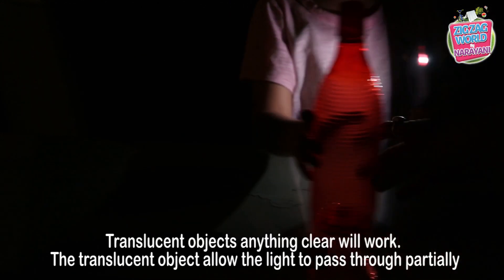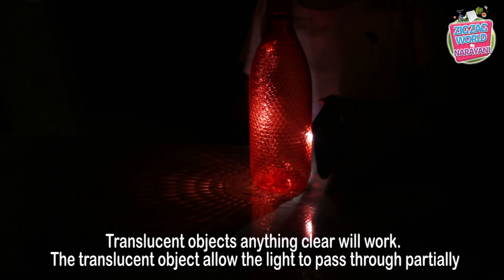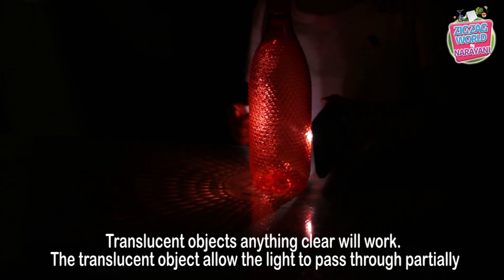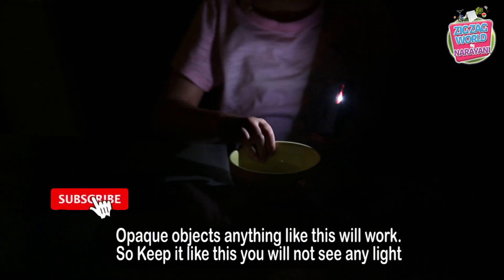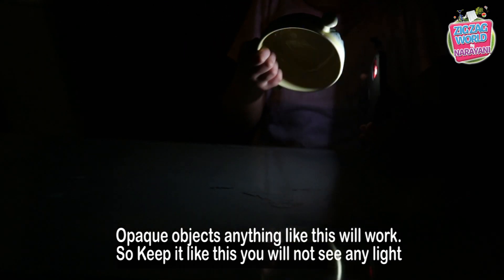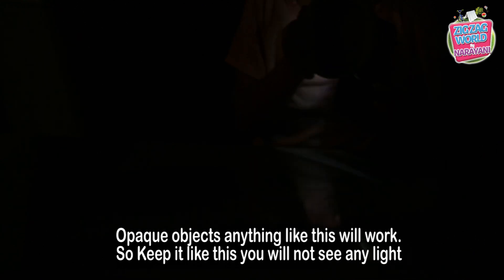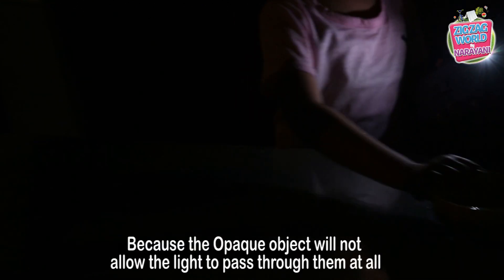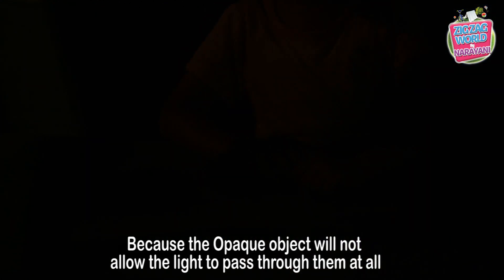Partially opaque objects — translucent objects allow the light to pass through partially. Opaque objects — anything like this will work. Keep it like this. You cannot see any of that light because opaque objects do not allow the light to pass through them at all.